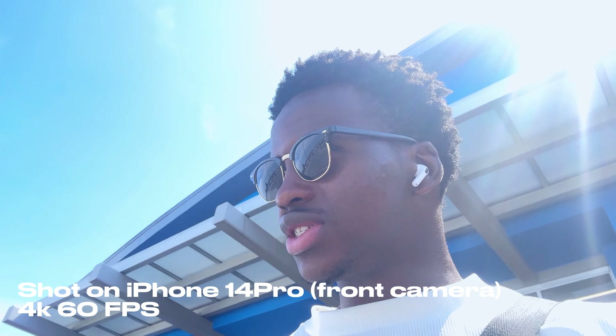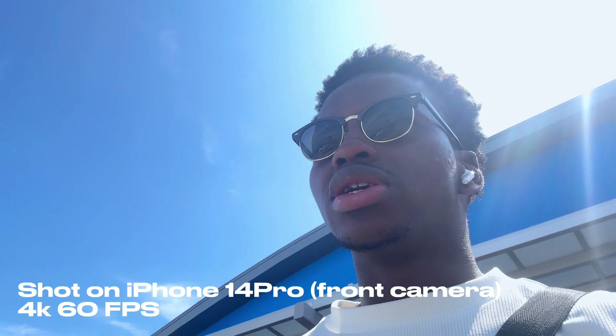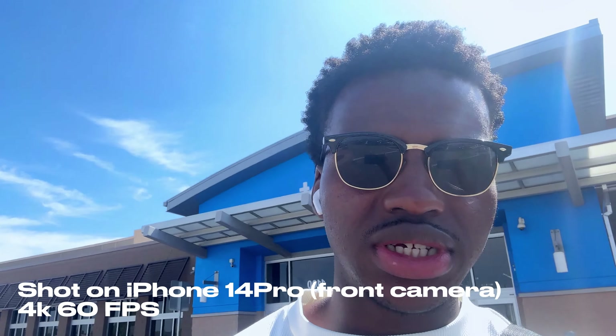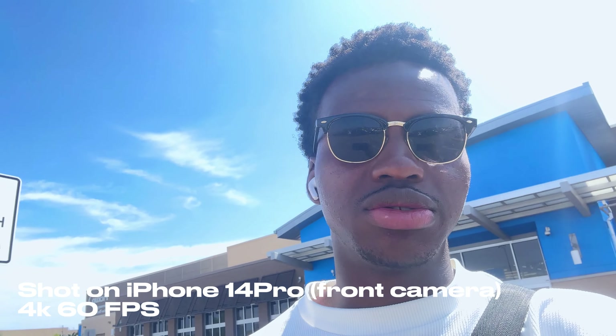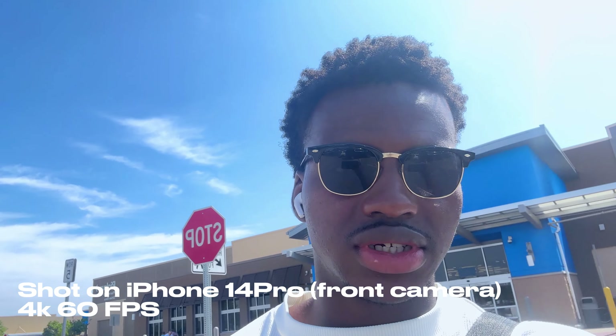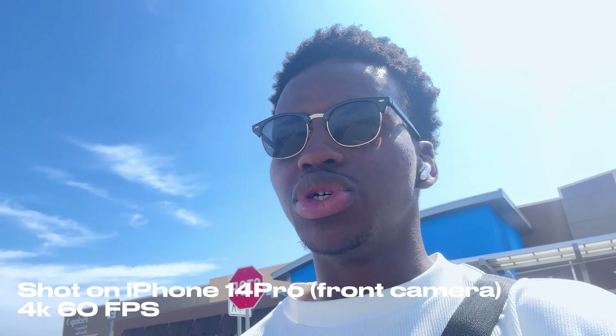By the way, filming these day-in-the-life videos takes about three times as long to get things done, because you're constantly thinking about filming and setting up your camera for every little thing. But it's all good.